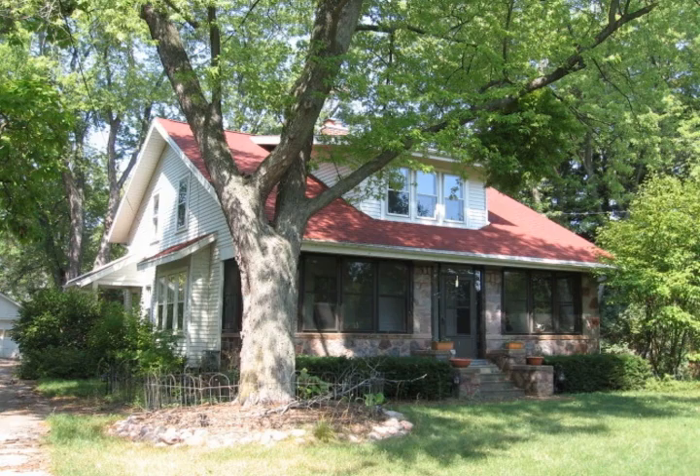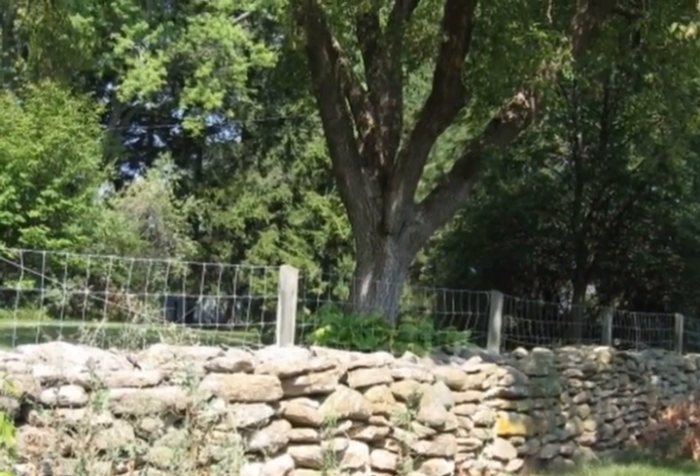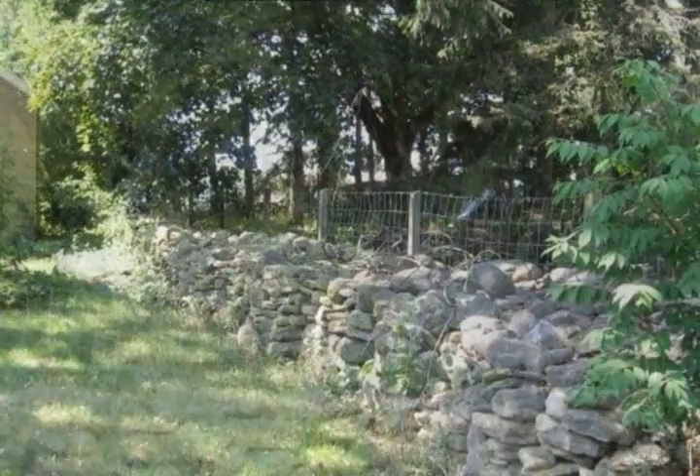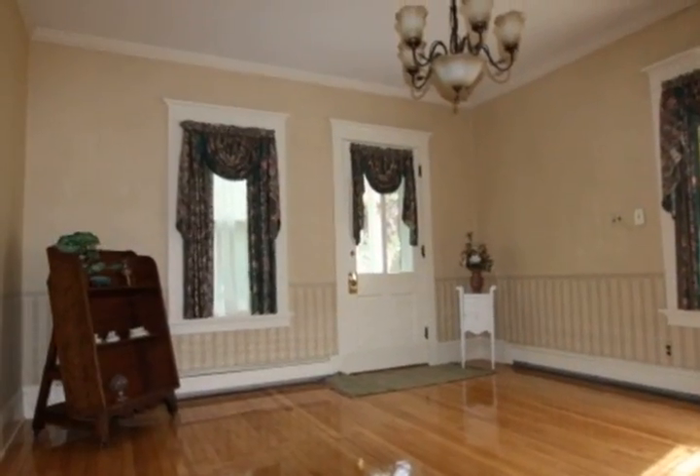Quality updated character home on 1.36 shaded acres of land, framing an original stone fence. This four-bedroom, two-bath has gleaming hardwood floors, living room with a stone fireplace, formal dining, main floor bedroom, and an updated kitchen.